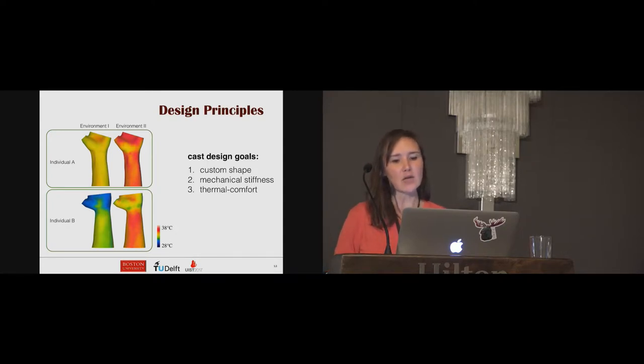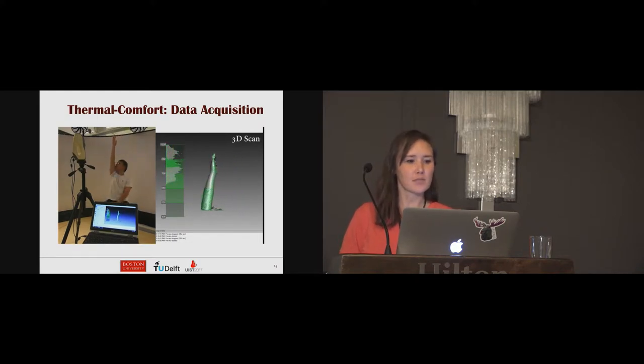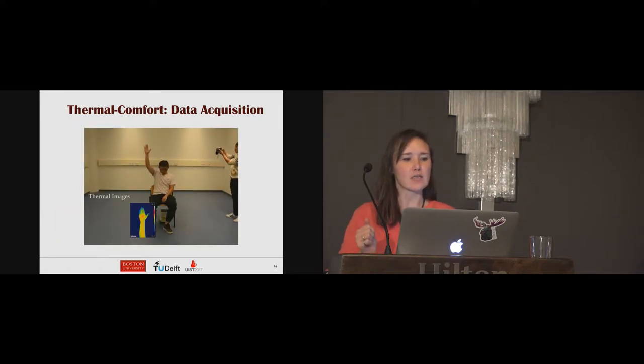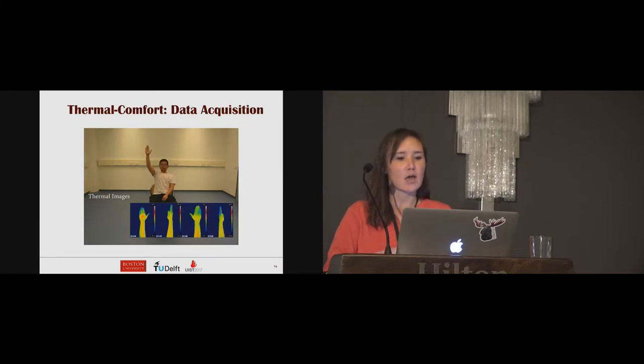To obtain the thermal state of the human body, we start by 3D scanning the fractured region. Once we have that 3D scan shape, we capture thermal images using an infrared camera. These are two-dimensional images which are then mapped onto the 3D model to generate temperature distributions in 3D.